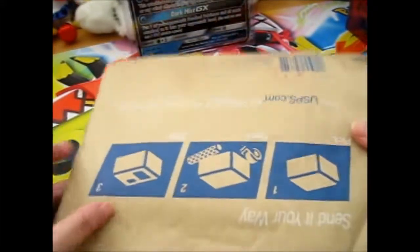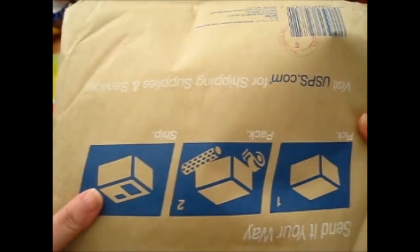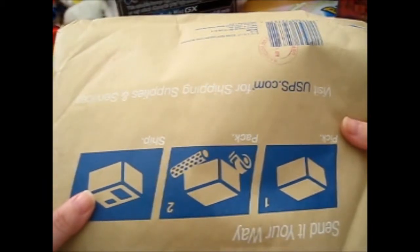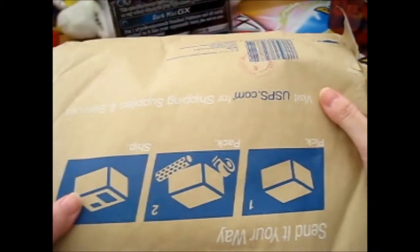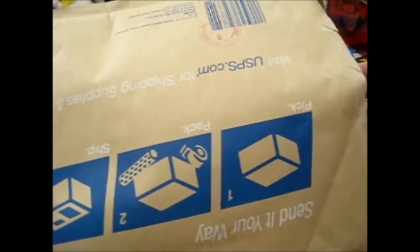Ruth here, and this is a giveaway that I won from PKMN_saleX — that's how you say it. Big thank you for hosting the giveaway, and let's just get to it.